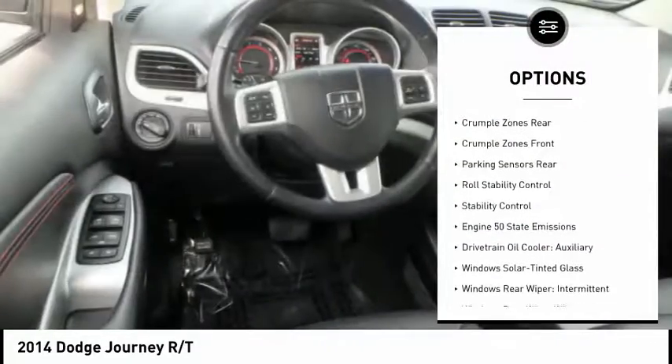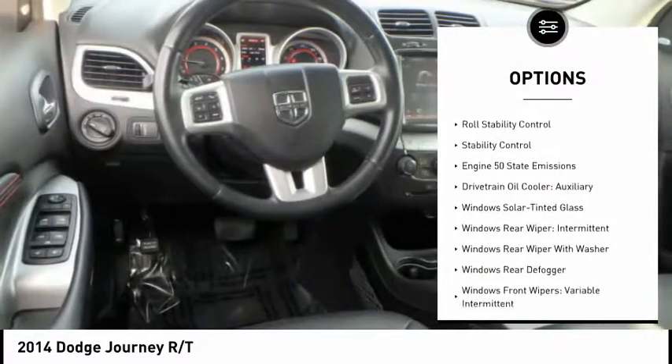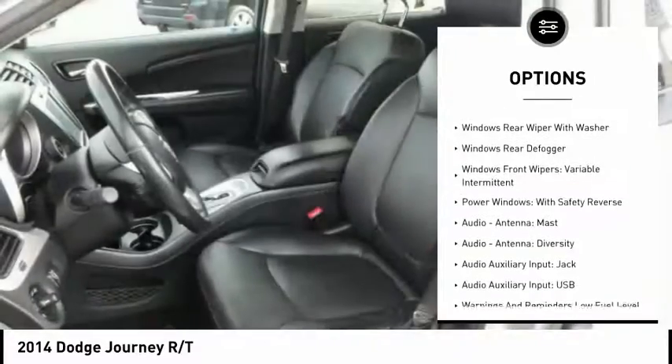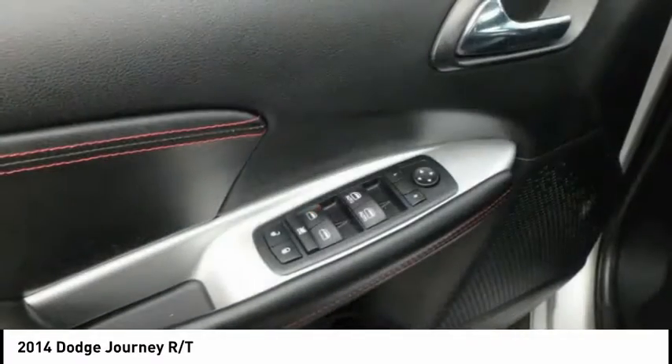Remote engine start, traction control, stability control, power steering, cruise control, power brakes, child safety locks, compass, heated steering wheel, clock.